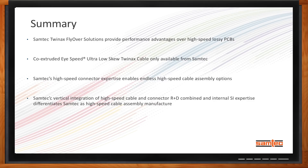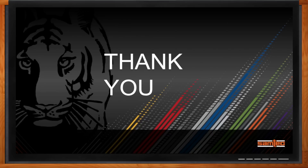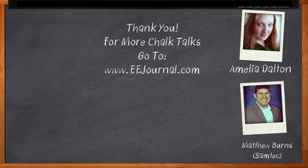Awesome. Well, I think that's all I have time for. Thank you so much for joining me yet again, Matthew. Thanks for your time today. And before we go, you didn't forget to click that link, did you? There you can find out even more information about Samtec's TwinX flyover solutions. For Chalk Talk, I'm Amelia Dalton from eejournal.com. For more Chalk Talks, check out the on-demand section of EE Journal or head on over to YouTube, keyword EE Journal.